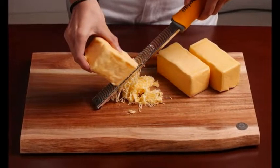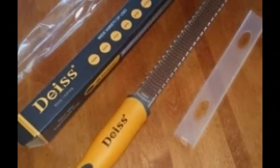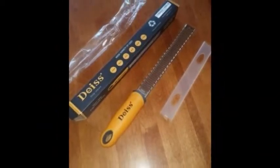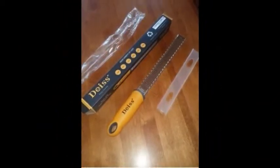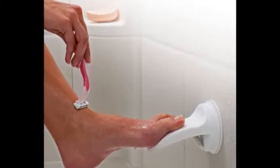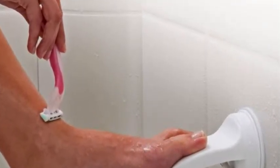11. A no-slip grip zester and grater with a cover to protect your fingers from its razor-sharp teeth while you're rooting around in drawers. Get it from Amazon for $9.98. 12. A shower foot rest for safely balancing as you shave your legs. Get it from Amazon for $8.85.